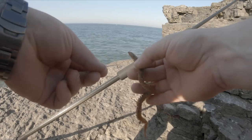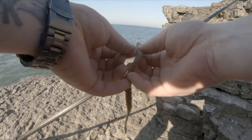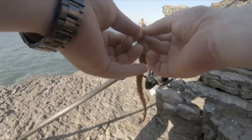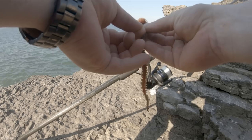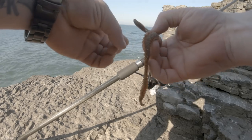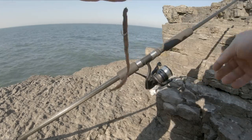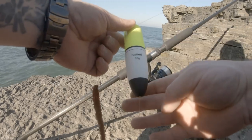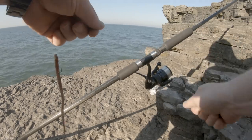All I'm using here is a ragworm — I'm just going to nip it through there and leave that dangling like that. So that's the float set up. I'm going to cast that out and hopefully we'll pick up an airwrass or something.